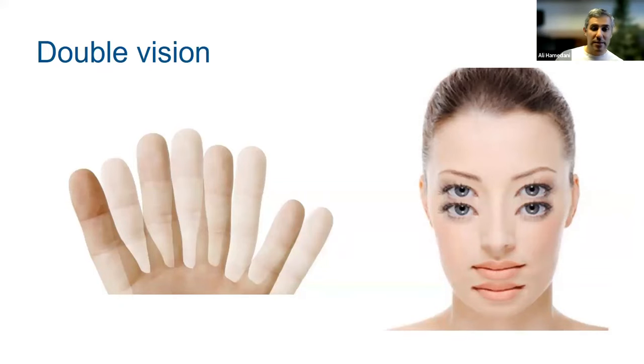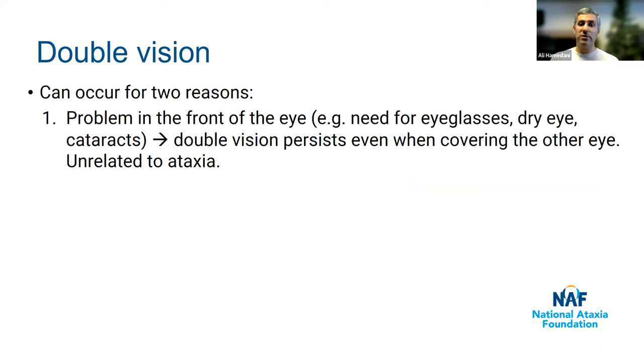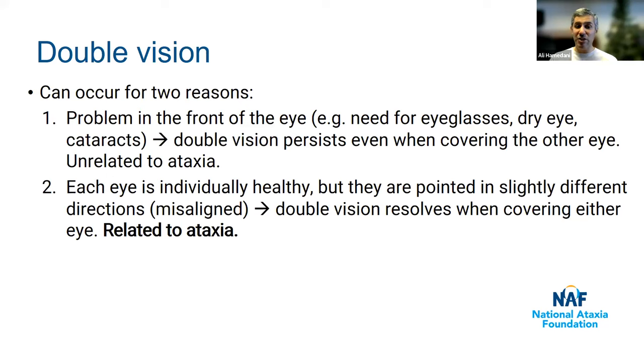Next, double vision — seeing two of the same thing instead of one, either horizontally or vertically separated. Double vision can occur for two reasons. One is a problem in the front of the eye, like astigmatism, dry eye, or cataract, which causes double vision that persists even when you cover one eye — this type is unrelated to ataxia. The other type is when each eye is individually healthy but the two eyes are pointed in slightly different directions — they're misaligned. When this happens, double vision gets better when you cover one eye, and this type can be related to ataxia.